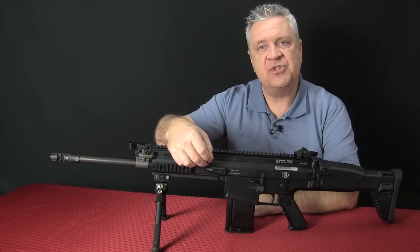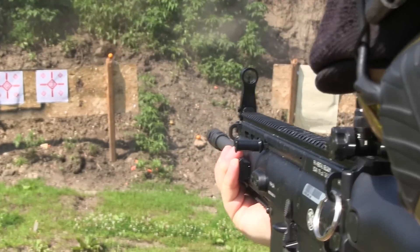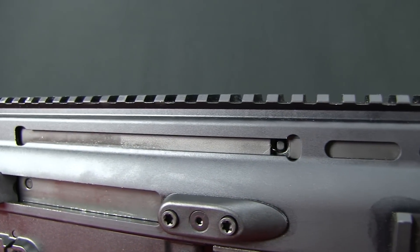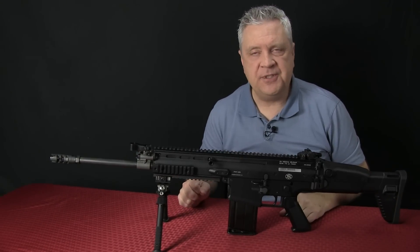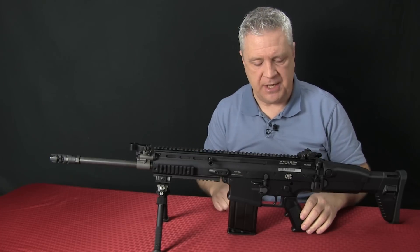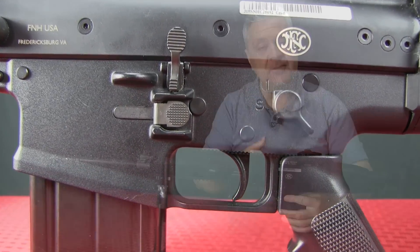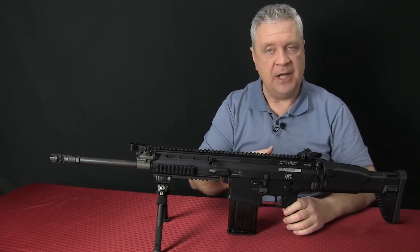It does have a reciprocating charging handle, so you have to be careful that you don't get your thumb in the way — I have done it, and it will whack you pretty good. It is reversible; you can pull it out and put it on the other side. In fact, the entire platform is pretty much ambidextrous. If you like the AR-15/M4/M16 rifle, you are going to love where the controls are on the SCAR — they're essentially in the same place in most regards, with the exception of the charging handle. You've got the safety selector switch right where you'd expect it to be. It is ambidextrous, with a smaller switch on the other side, and they can be reversed so you can put the larger one on the other side if you're a lefty.